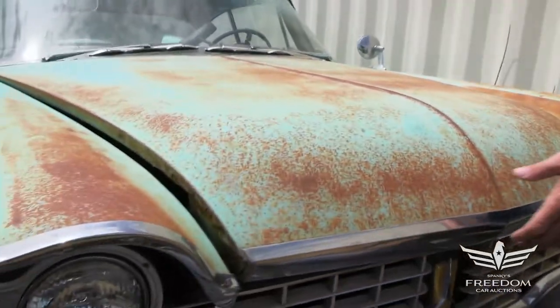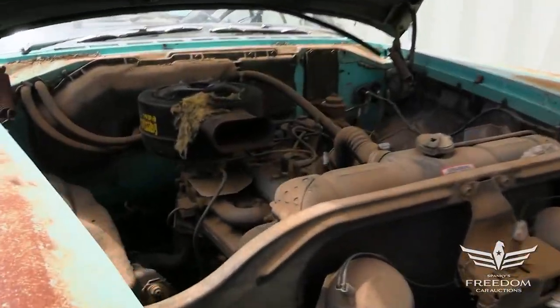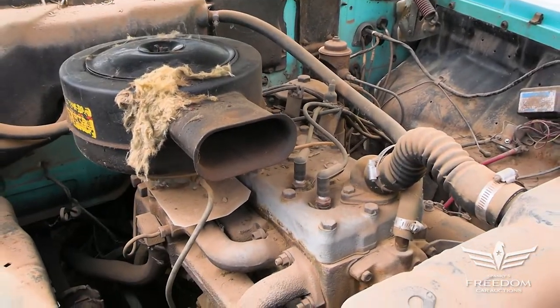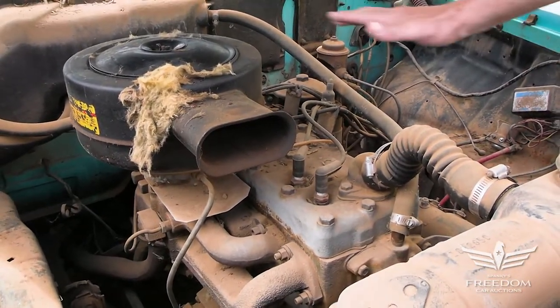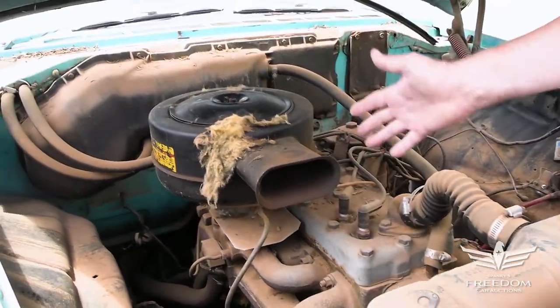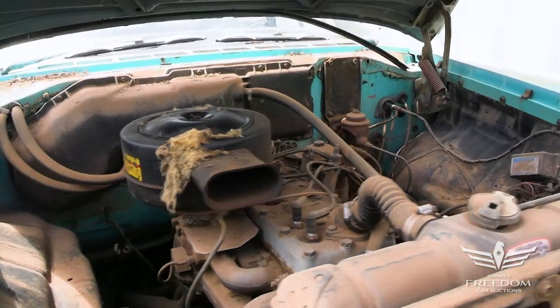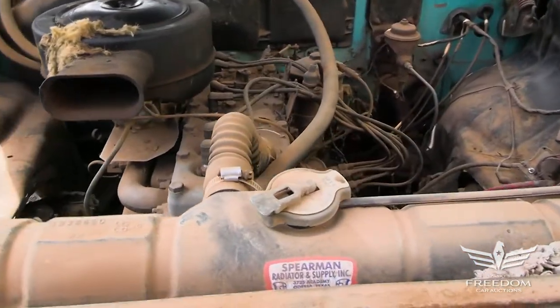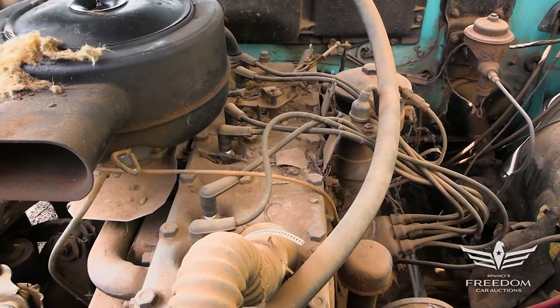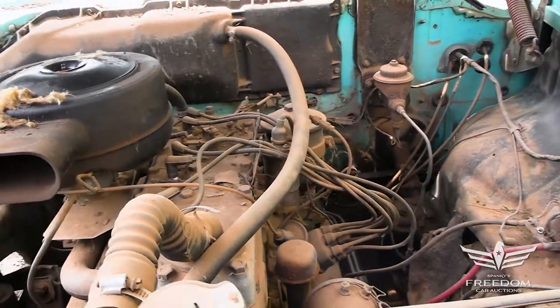Let's have a peek under the hood and see what we find. This is the base 230 cubic inch inline six — absolutely original presentation; I've never seen that air cleaner before, but that's what they had. 1959 was the final year for the Flathead Six, which was first seen in 1936, and of course this was replaced by the Slant Six engine in 1960.